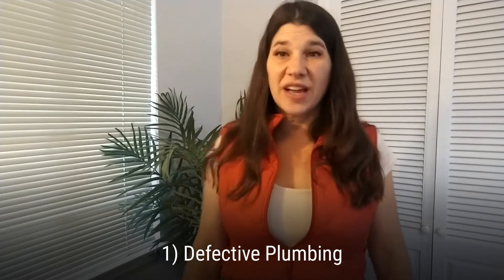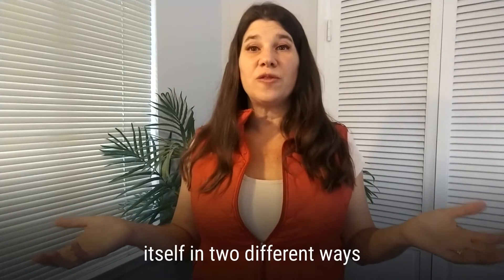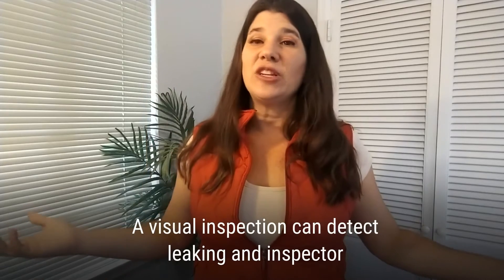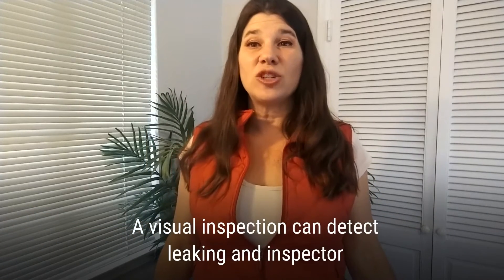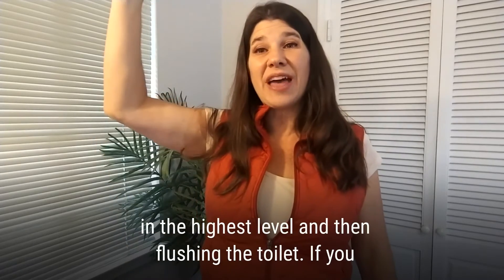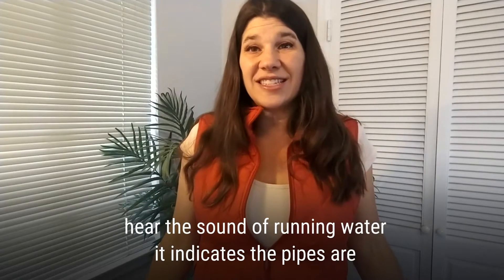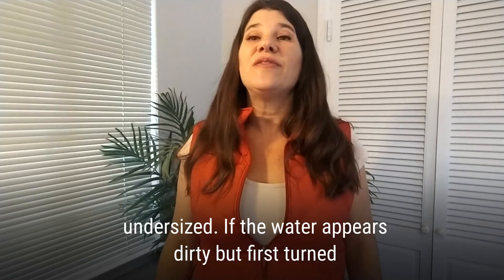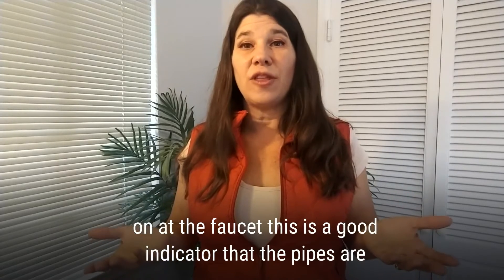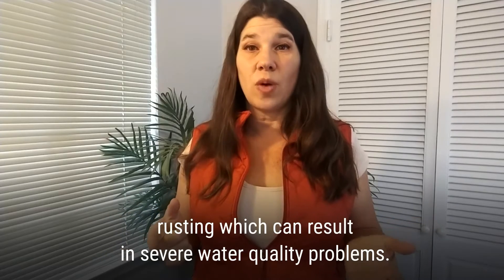Number one: defective plumbing. Defective plumbing can manifest itself in two different ways — leaking and clogging. A visual inspection can detect leaking, and an inspector will gauge water pressure by turning on all faucets in the highest bathroom and then flushing the toilet. If you hear the sound of running water, it indicates that the pipes are undersized. If the water appears dirty when first turned on at the faucet, this is a good indicator that the pipes are rusting, which can result in severe water quality problems.